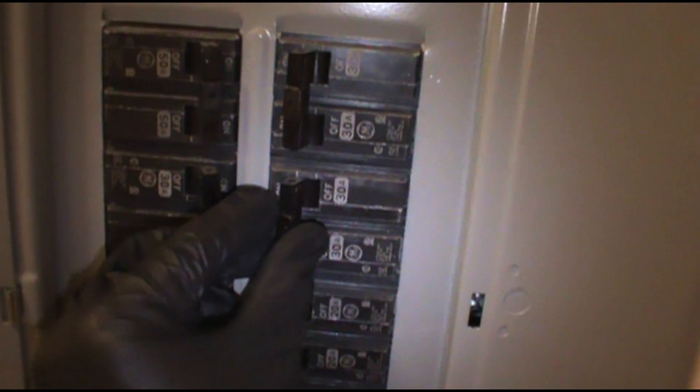I bumped the thermostat up to 78 where they had it set - it was 75 in the apartment. The indoor shut off but the outside kept running, which usually tells me that's a stuck contactor. I'm going to turn the power off.